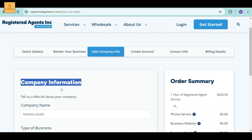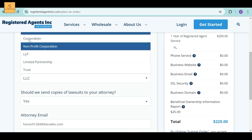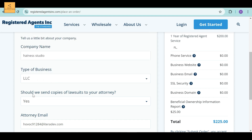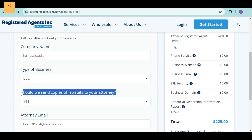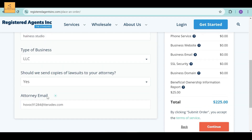Here are the company information details. Tell a little bit about your company. Enter the company name, then select the type of business. I am selecting the LLC option. They will ask whether they should send copies of lawsuits to your attorney. I prefer to always say yes and click it. Next, they will ask for your attorney's email ID, and then you can send it.